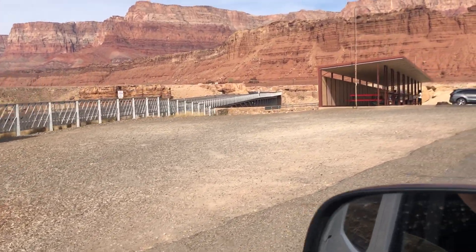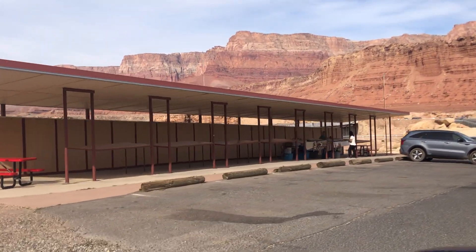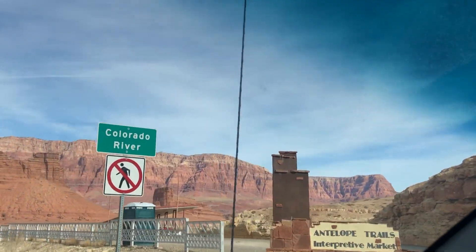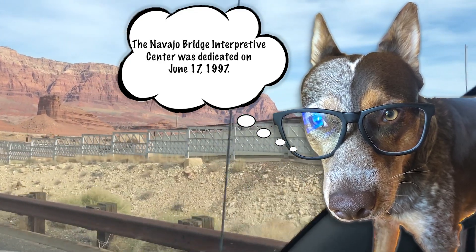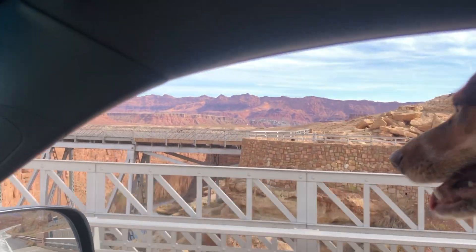Construction began on the bridge in June of 1927. Remember, this was rugged and remote country and it was difficult to get men, materials, and equipment from one rim to the other, a distance of only 800 feet or 244 meters. The ferry was used to transport materials when possible. However, on June 7, 1928, the ferry sank in an accident which killed three men. Since a bridge known as Grand Canyon Bridge was nearing completion, the ferry was not replaced.